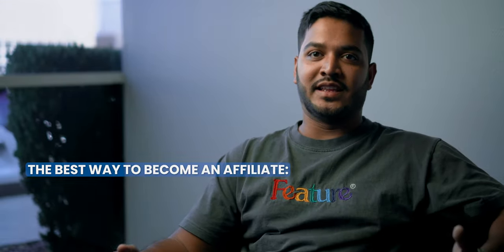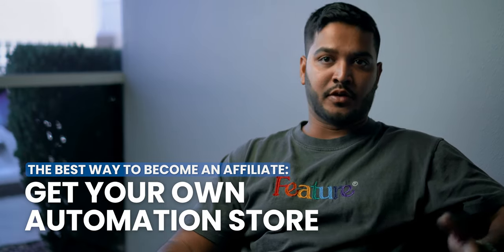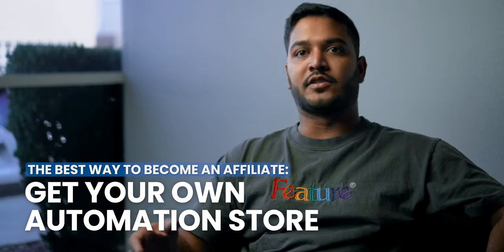The best way to become an affiliate for Capital Ecom is to get your own automation store, either for Facebook or Walmart. Based on your results, you can promote those results on Instagram and Facebook, and that way you can refer a lot of clients to us.